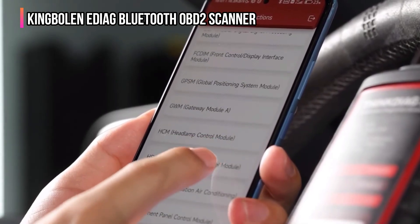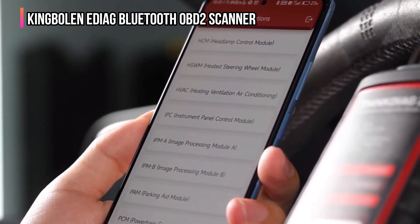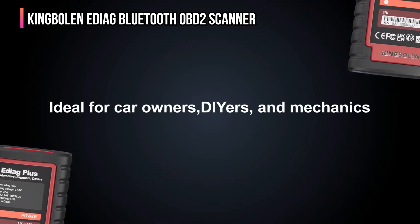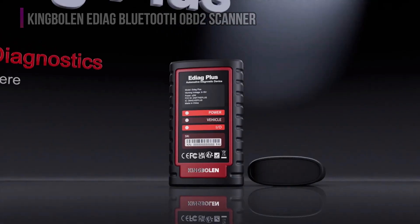For those who demand a smart, capable, and widely compatible diagnostic solution, the King Bolin EDIOG Bluetooth OBD-II scanner consistently delivers professional results.